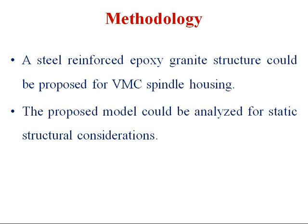The methodology used in this research is that a steel reinforced epoxy granite structure is proposed for VMC spindle housing, and the proposed model is analysed for static structural considerations.